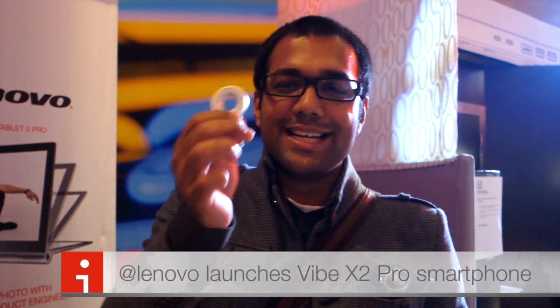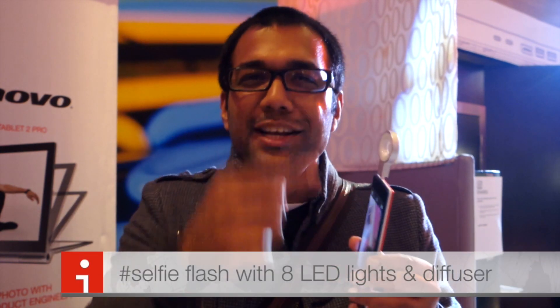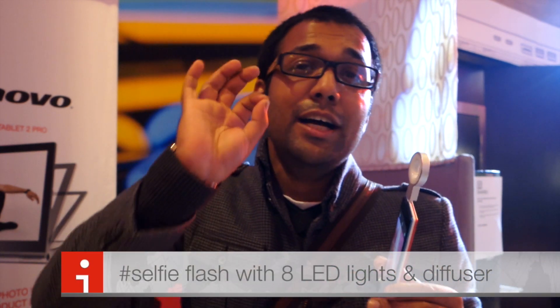Selfie extension is the name of it. What it is, is an absolutely brilliant nifty little gadget. It's for the Vibe X2 Pro phone. You can insert it with a 3.5mm jack. It's basically a ring flash — there are 8 little selfie lights available.